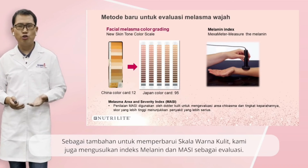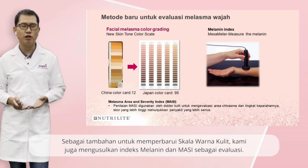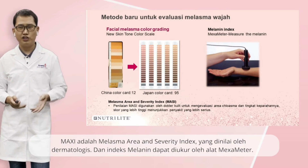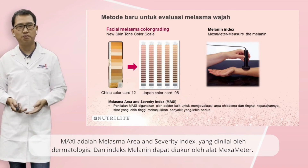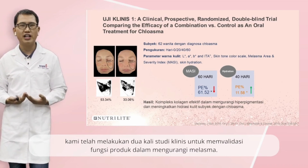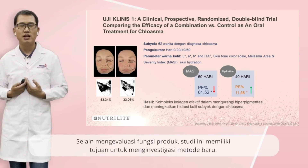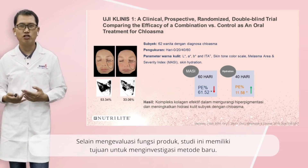For facial melasma color grading, the old protocol suggests using a China color card which only has 12 gradients. In our proposed new method, a Japan color card with 95 gradients was used. Obviously, the new card could provide more accurate grading of facial melasma color. In addition to updating the skin tone color scale, we also proposed melanin index and MASI for evaluation. MASI is the Melasma Area and Severity Index, graded by dermatologists, and melanin index could be measured by device mexameter.